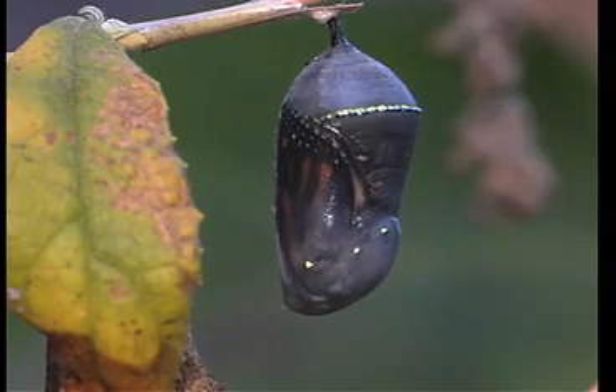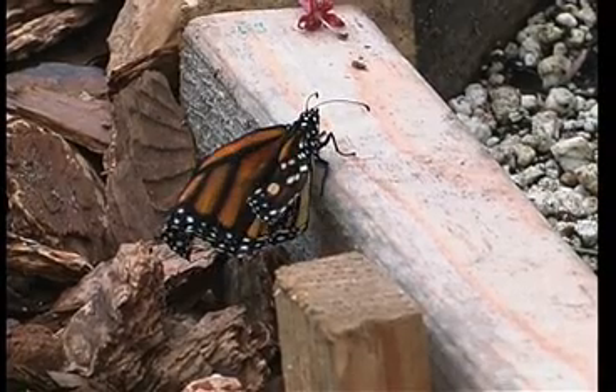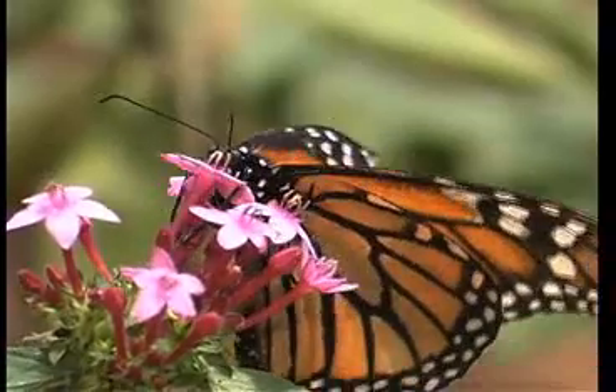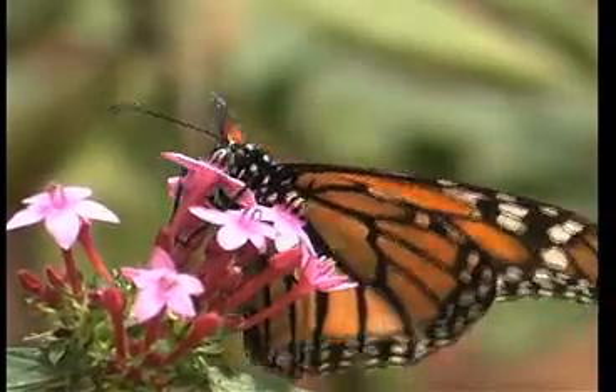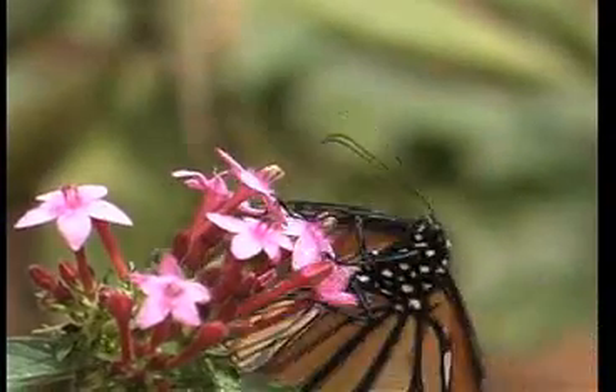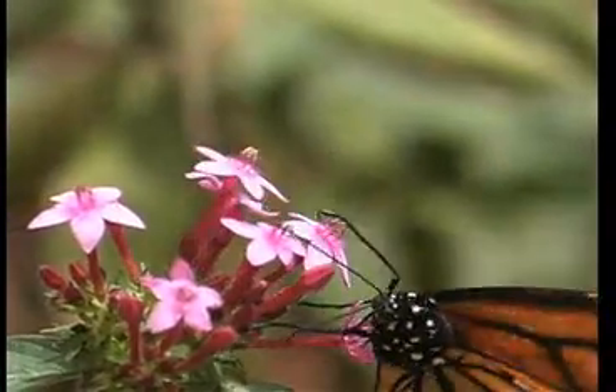The chrysalis then emerges into the adult butterfly, which has a lifespan of maybe six weeks — except for that last population that's destined to head for the coast and hang out for maybe five months before heading inland again.